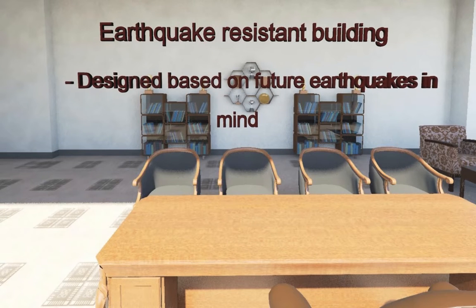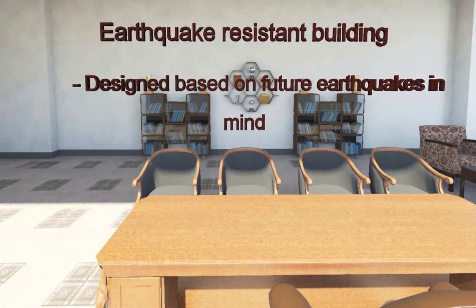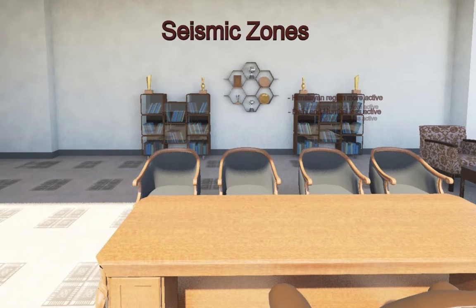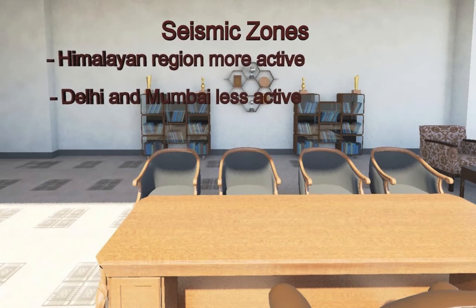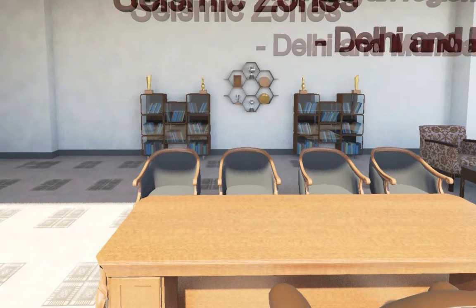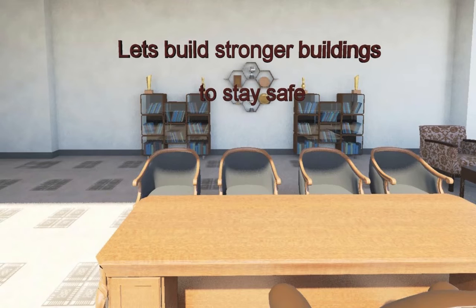Engineers design buildings keeping in mind the likely strength of future earthquakes. The entire country has been divided into four seismic zones based on earthquake strength. Constructions in the Himalayas are designed for stronger tremors than those in Delhi and Mumbai. Let's build stronger buildings to stay safe.